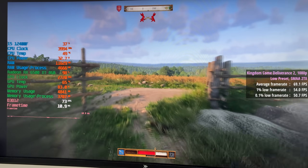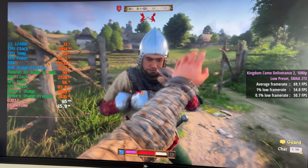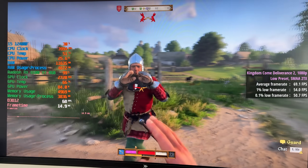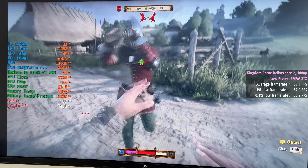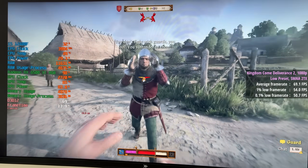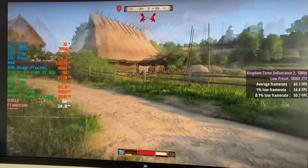Kingdom Come Deliverance 2 at 1080p is best played with the low preset and SMAA 2TX instead of FSR. Here we saw a very nice average frame rate of 69, again with decent percentile lows of 54 and 51 that represent smooth and consistent gameplay.